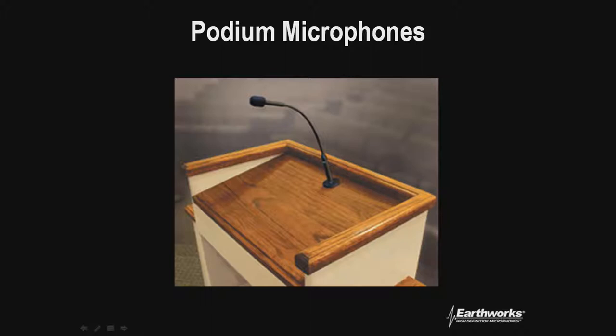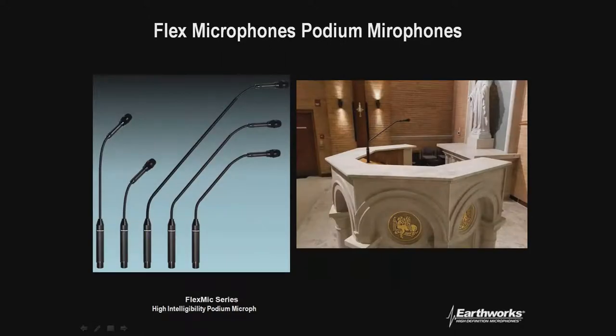Here's a picture of another application in a very reflective church. They had column speakers mounted to the wall, basically behind the microphone. In this application, our hypercardioid really suited it because the speakers were putting out in their dispersion patterns outside of what our microphone was picking up. This is the FM flex mic product line. We also have the CMM1 mounting system, and these are all available at FTW.